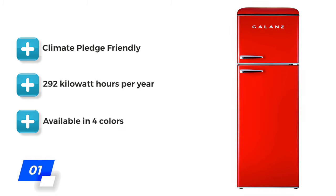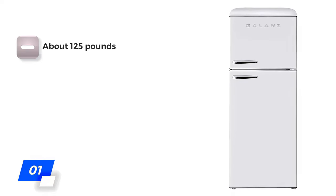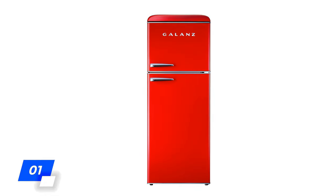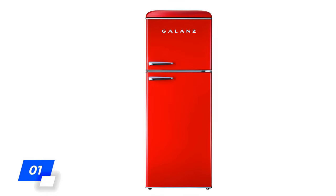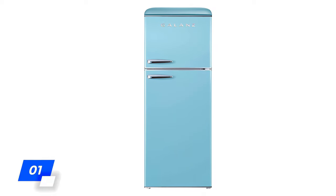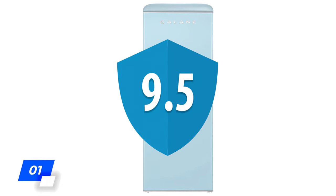It's also climate pledge friendly with a power consumption of 292 kilowatt hours per year, and it's available in four colors. The downside is the weight at about 125 pounds, which can be an important consideration when moving into an apartment. Luckily, the Galanz also has this model available in sizes ranging from 7.4 to 12 cubic feet. The Galanz True Top fridge freezer scores our top rating of 9.5 out of 10.